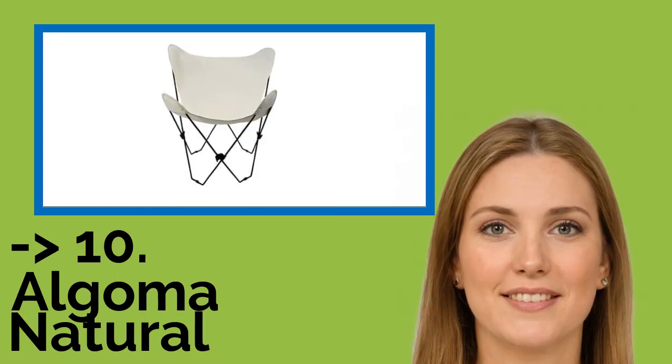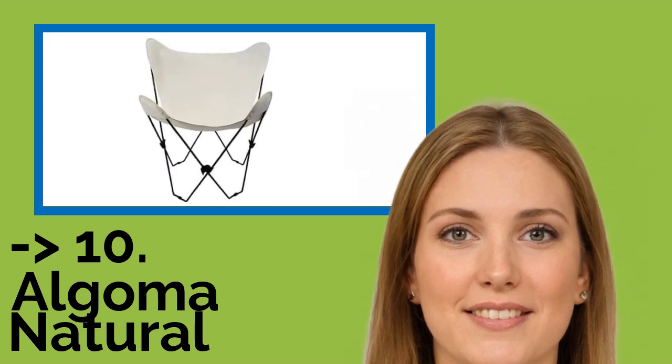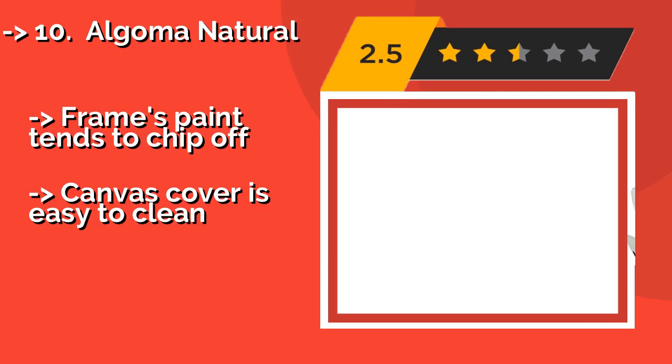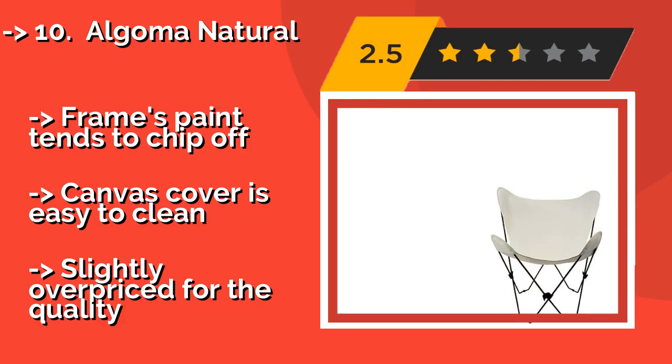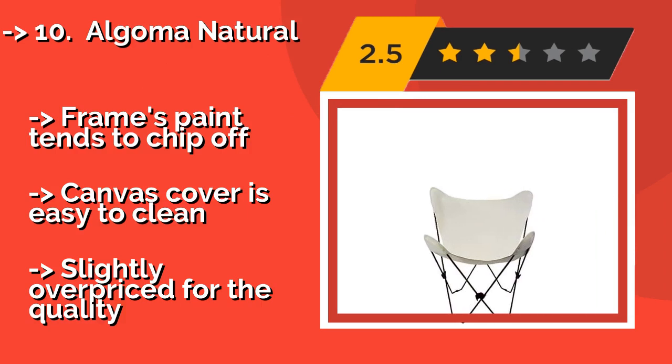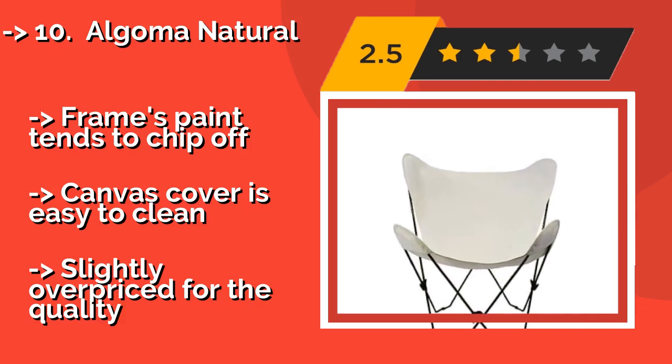The list starts from the Algoma Natural. The Algoma Natural, approximately $65, is durable enough to use as a regular part of your living room furniture, and can also be folded and stored in a closet or under a bed when it's not needed. Its lightweight design makes it highly portable.